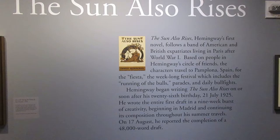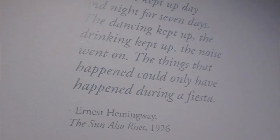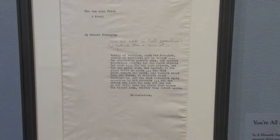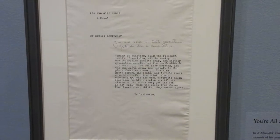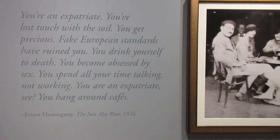The Sun Also Rises was Hemingway's first novel, about American and British expats living in Paris after World War I, based on Hemingway and his friends living in Paris after the war. He also talks about their trip to Pamplona, Spain for the Running of the Bulls. This is a typescript for The Sun Also Rises, which was later included in A Moveable Feast, where he writes that Gertrude Stein called the young expatriate Americans in Paris as being part of a lost generation.